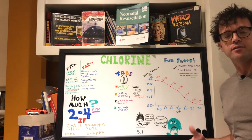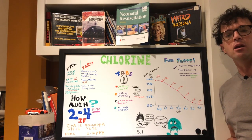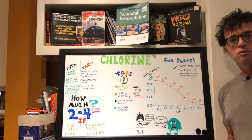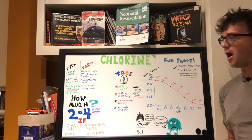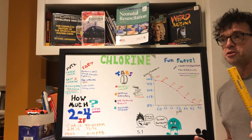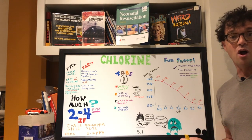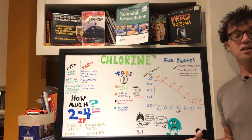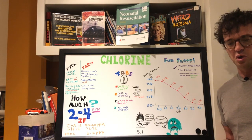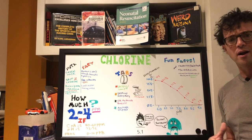When chlorine was discovered in the late 1700s to early 1800s, it was named for the Greek word 'chloros' meaning greenish-yellow, for the color of the gas. When they figured out how to get it into solid form — calcium hypochlorite — they started sprinkling it everywhere. They found that if they sprinkled it on dead bodies, they didn't rot as quickly and didn't stink as much. So they started using it for preserving dead bodies and to help control the plague.